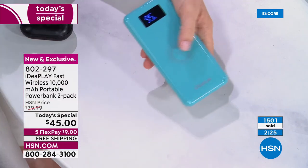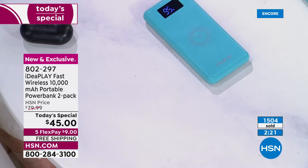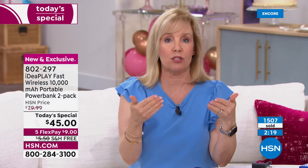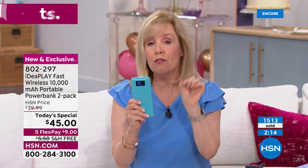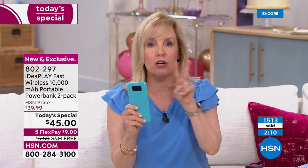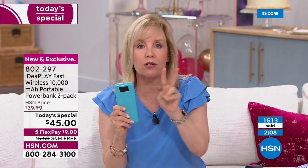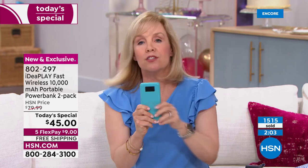Ten thousand milliamp means that's how many times it will charge your devices. With an iPhone, you'll get almost two full charges — from zero to 100, twice. With a Samsung, you get two-plus charges. You've got the power.